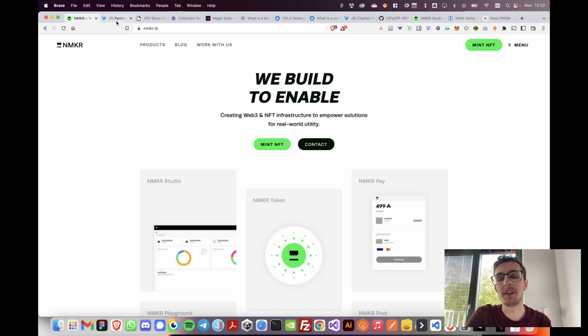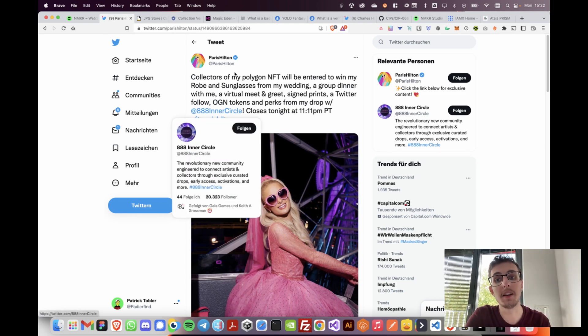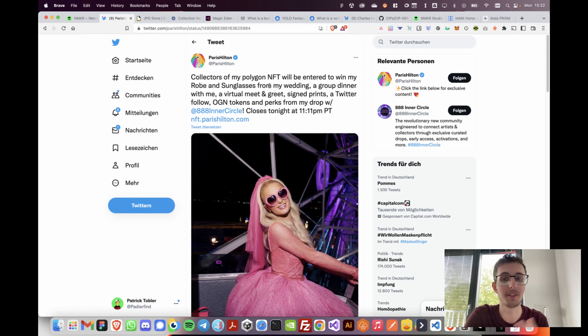Let's start by taking a look at a practical example. How do we as collectors actually verify that an NFT collection is legit? How do we know that this NFT collection here, for example, is really issued by Paris Hilton — how do we know it isn't just some random collection made by someone who pretends to be Paris Hilton?